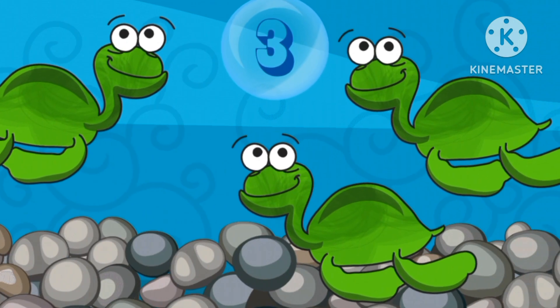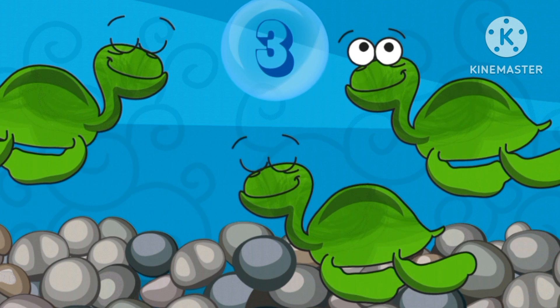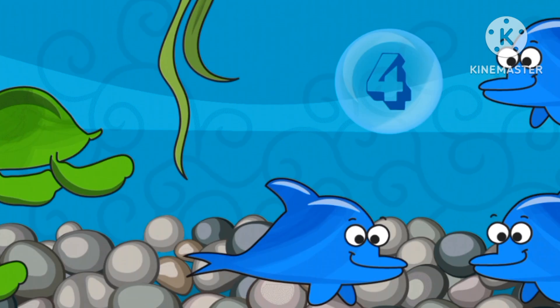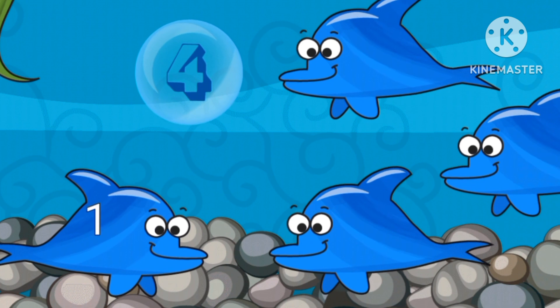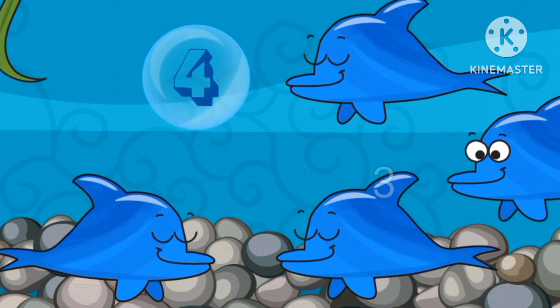Number three. Three turtles. Three. Number four. Four dolphins. Four.